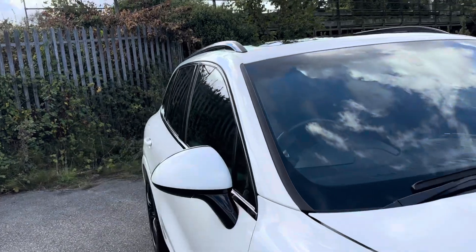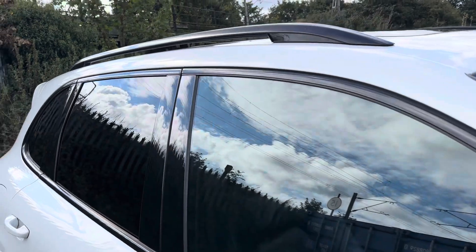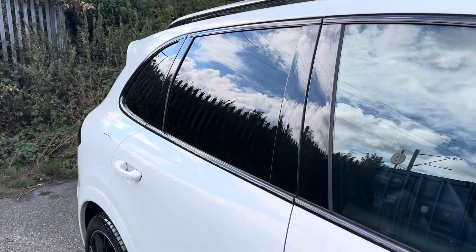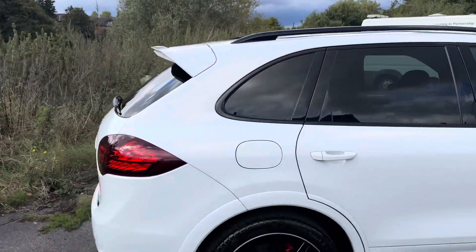Absolutely stunning lines. It has the dark roof rails — the black roof rails — and also what I call a piano black contrast on the windows to make it stand out, and the privacy glass, which is a must-have for this car. It just sets it off.